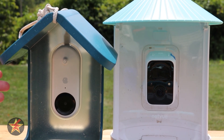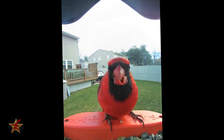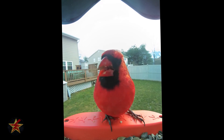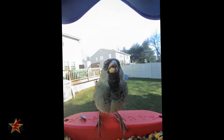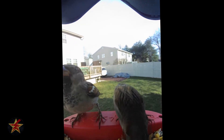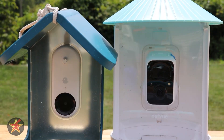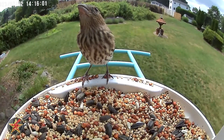Here's an example of what you would see with the Bird Buddy versus what you might get with the Netview.